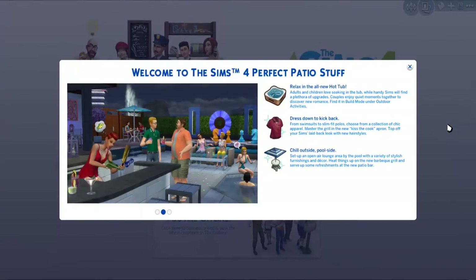Hello there, everybody! It is me, FeaserBunny, and welcome to my overview slash first impressions on the second stuff pack for The Sims 4, Perfect Patio Stuff.